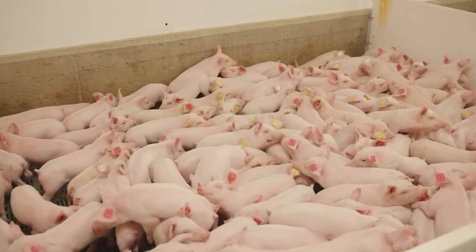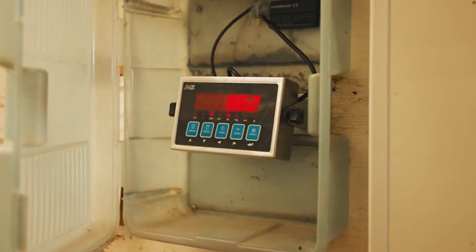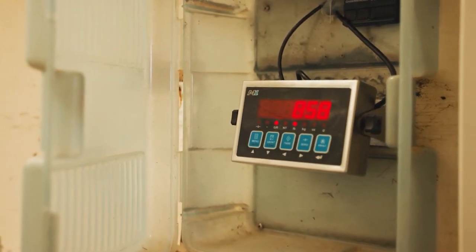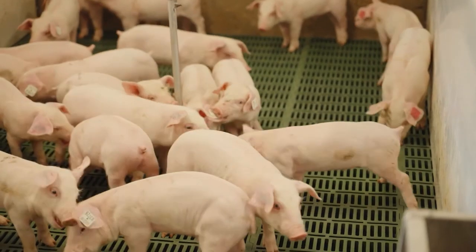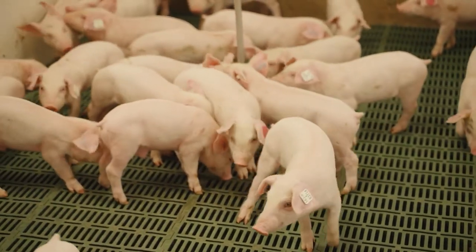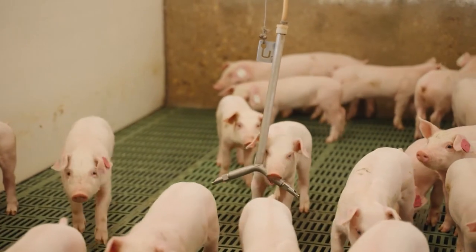As piglets grow and are weaned from their mother, they are moved to nursery pens, where they continue to receive carefully managed nutrition and care. Here, they are grouped with other piglets of similar size to reduce stress and competition for food. The nursery environment is also kept at an optimal temperature and is regularly cleaned to maintain hygiene standards.